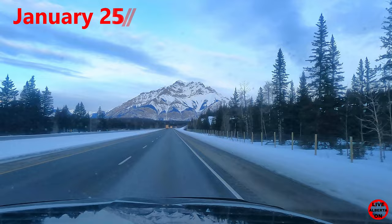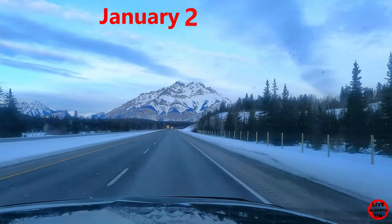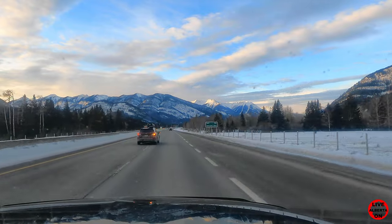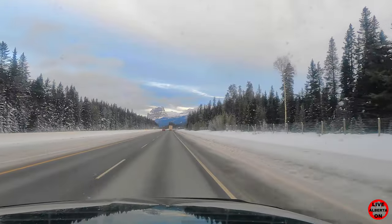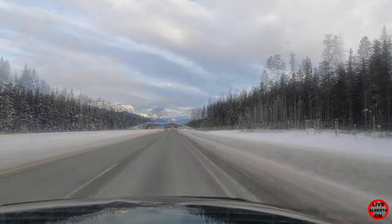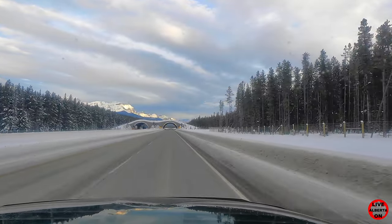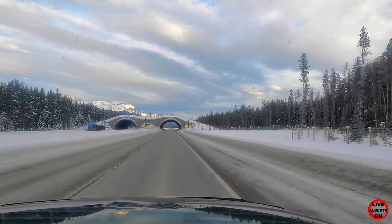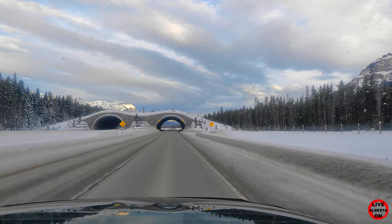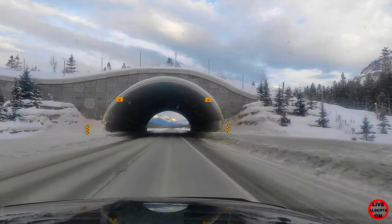We're now in Banff National Park driving west and this is Cascade Mountain in front of us. As you can see, the roads are in great shape still. The Trans-Canada Highway inside Banff National Park is lined on either side with 2.4 meter high reinforced wire fences. There are six wildlife overpasses and 38 underpasses to protect humans and animals.